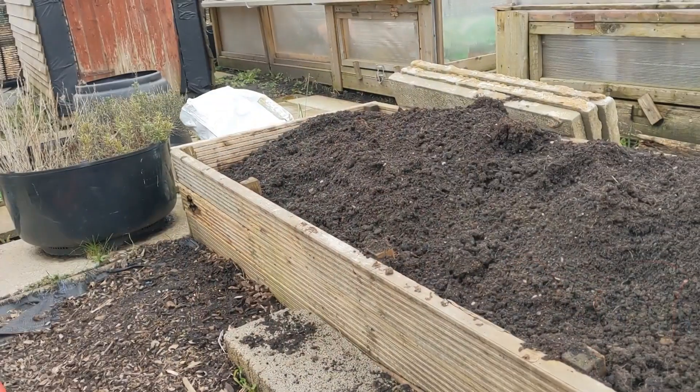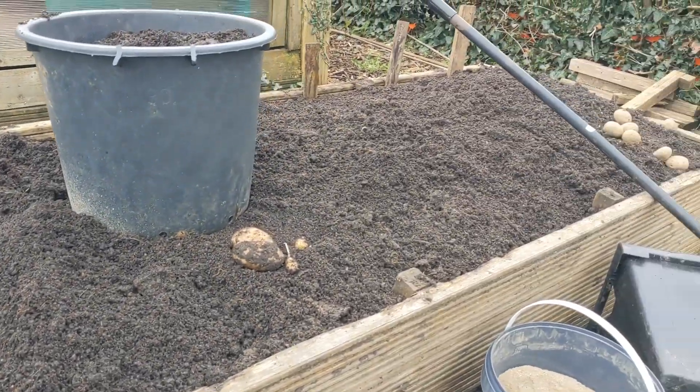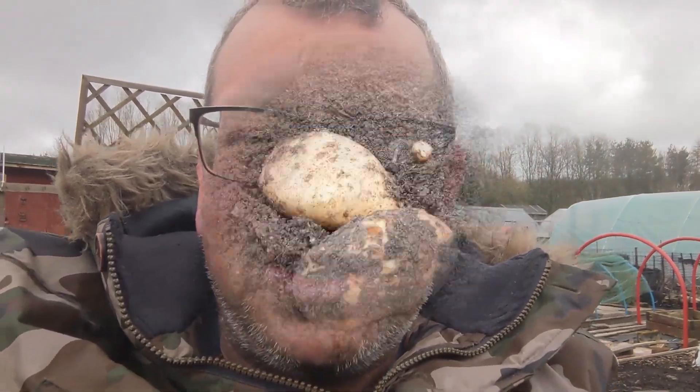Bear in mind, guys, that last year this bed — which is 15 inches deep by 2.5 feet wide by 16 feet long — was harvested and we gave it a really good thorough route through the soil, forking and using your hands, to try and get all the tubers out. But I've just done about 6 feet by 2.5 feet by 15 inches deep now, and I've found these.